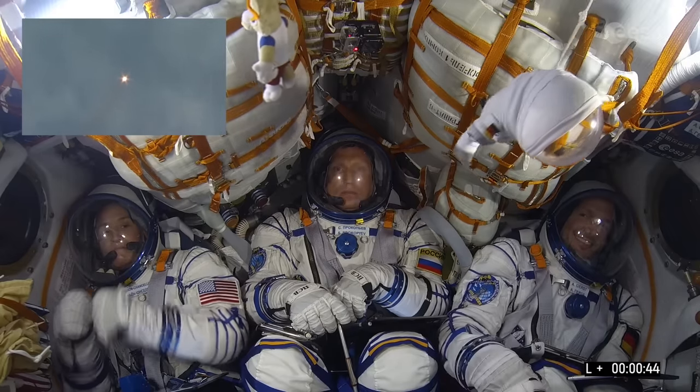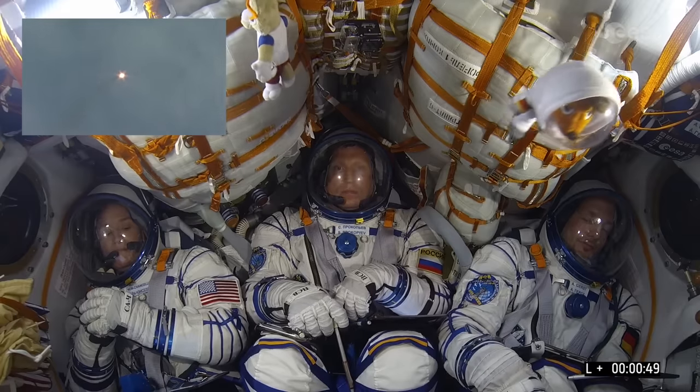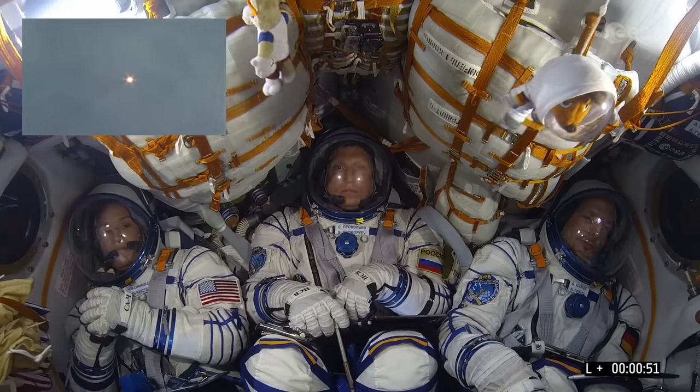On board the Soyuz, alongside Alexander, Spacecraft Commander Sergei Prokopyev and NASA Astronaut Serena Auñón-Chancellor.